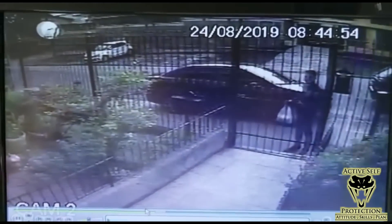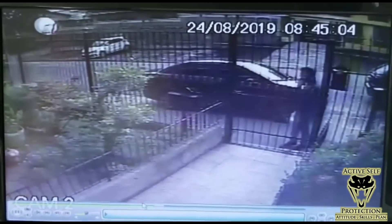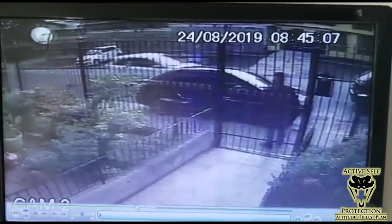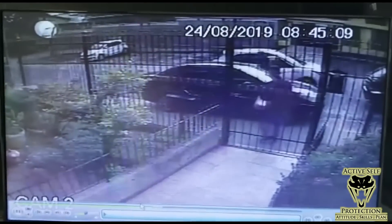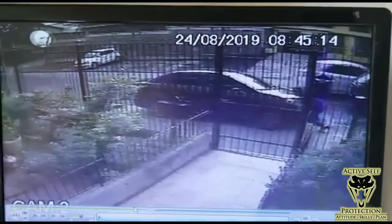Our intended victim is trying to get in through this gate — you can see him there. You can actually see just the tip of his car on the right, and he's on the phone while this car pulls up trying to get inside this gate. A dude jumps out with a gun, but he has one of his own, so he gets out and gets the first shot on target.